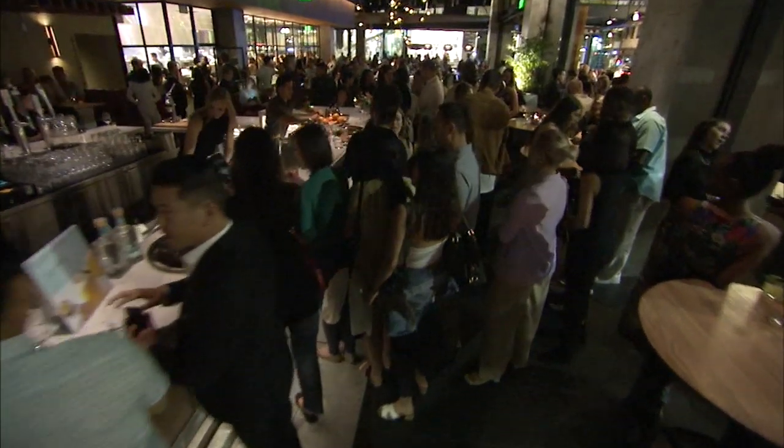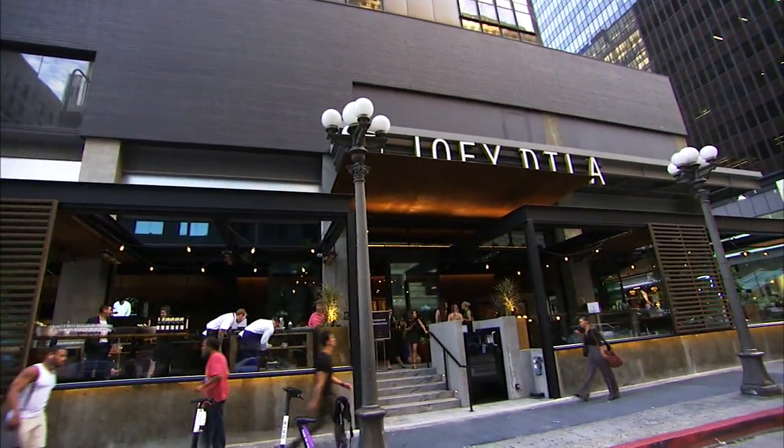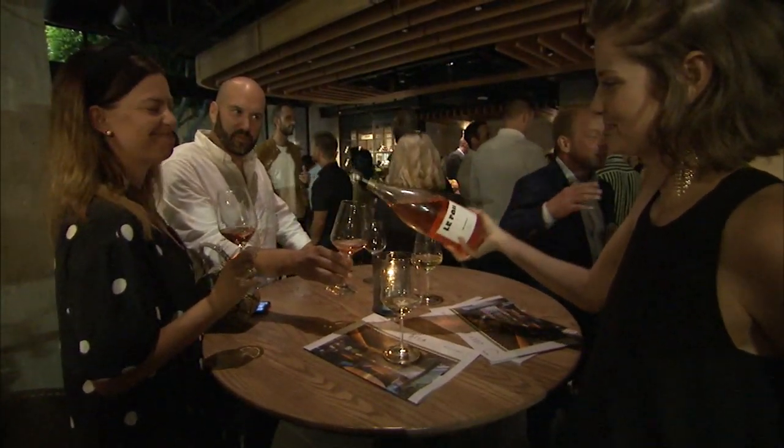We're a 9,000-square-foot space with a street-level patio right in the heart of downtown — a little oasis away from the busyness. What we're really hoping to deliver to our guests is iconic hospitality right from the front door to the moment that you leave.